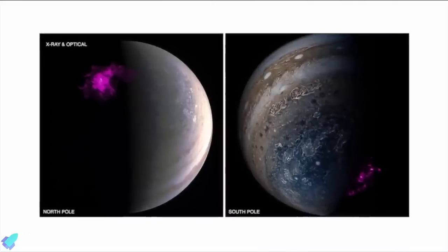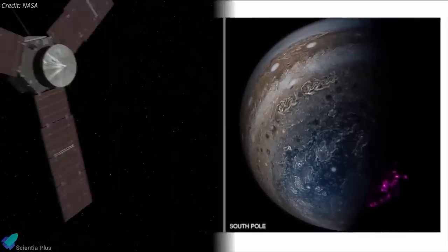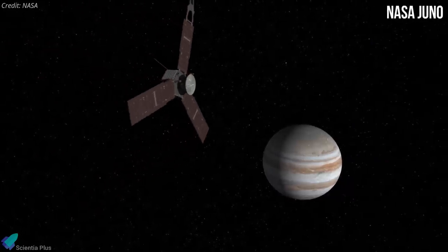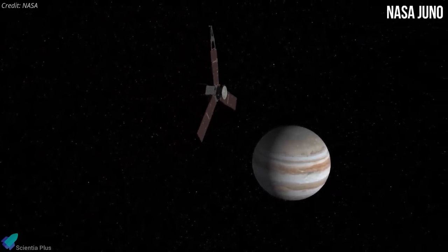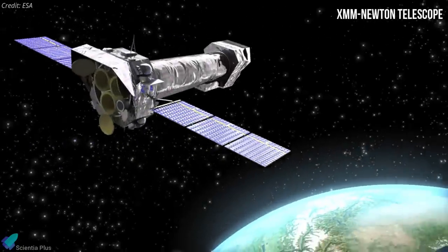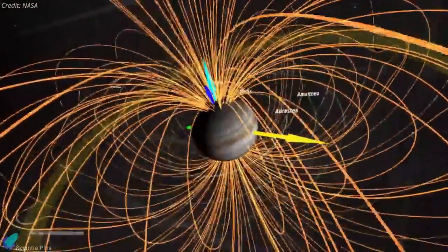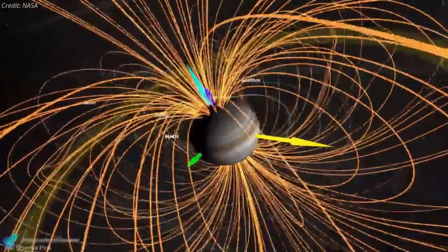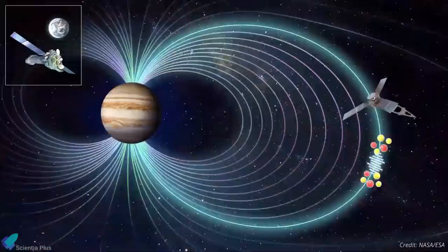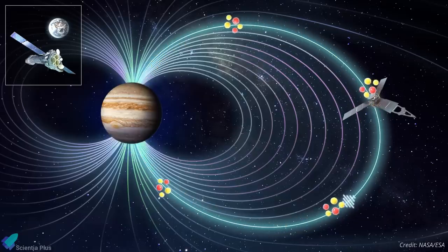Ever since Jupiter's auroras were discovered, scientists have wondered how these auroras produce periodic bursts of X-rays. To uncover the sources of these flares, researchers used NASA's Juno probe, which orbits Jupiter, and the European Space Agency's XMM-Newton telescope, which orbits Earth, to inspect the giant planet's magnetosphere. The scientists discovered that the X-ray flares are apparently triggered by regular vibrations of Jupiter's magnetic field lines. These vibrations generate waves of oxygen and sulfur ions that spiral along the magnetic field lines until they smash into the planet's atmosphere, releasing energy in the form of X-rays.